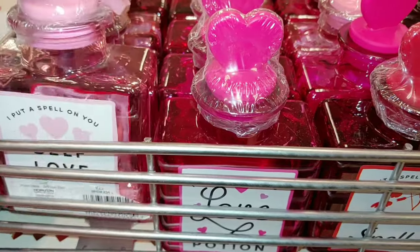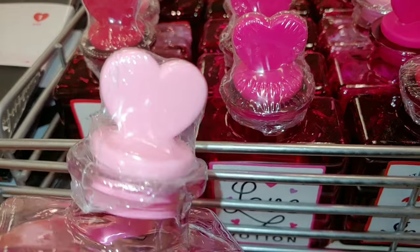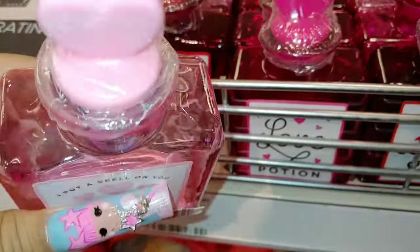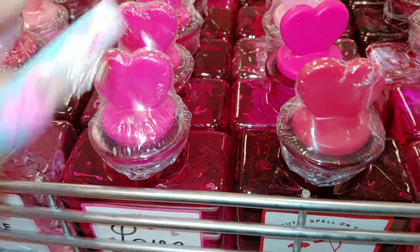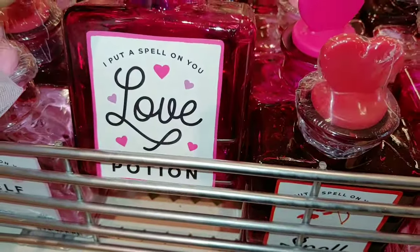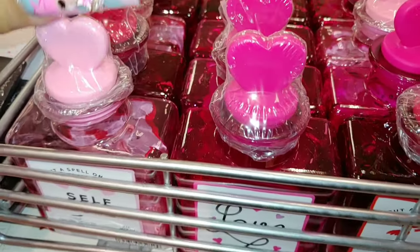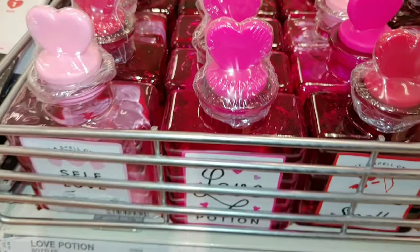So they have these little jars right here — they look like perfume bottles, with a little heart on top as a topper. They're a cotton candy pink and say 'I put a spell on you,' with hearts and 'self-love.' They're really cute and I'm going to get a few. There's also a hot Barbie pink one that says 'love potion,' and a red one that says 'cupid spell' — three colors total. These are glass for a dollar each, plastic on top. Really nice.